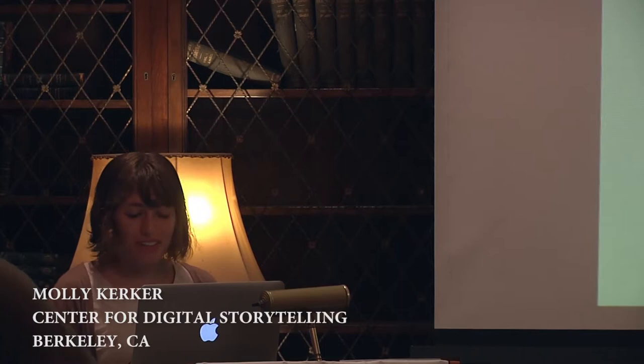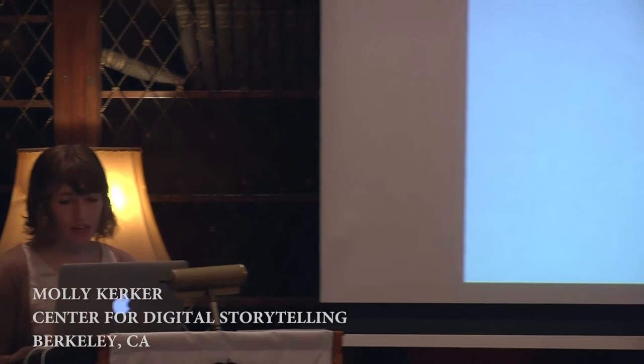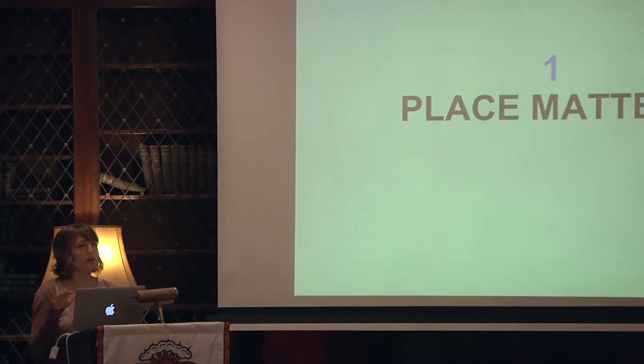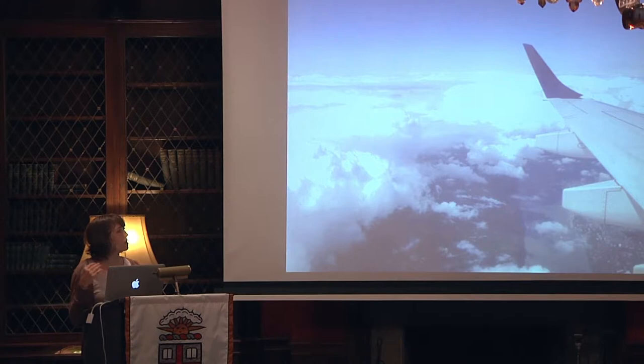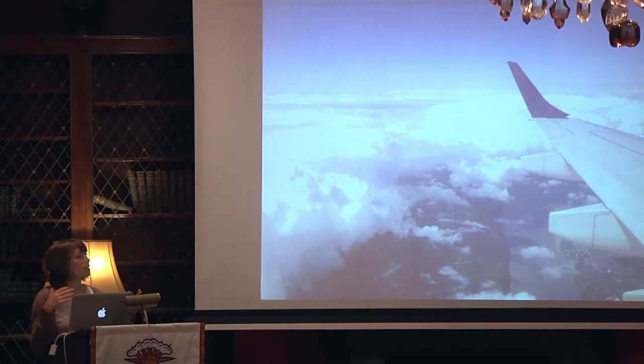I worked this summer at the Center for Digital Storytelling in Berkeley, and the first thing I learned is that place matters. I've only lived on the East Coast and have never lived in an urban area, so I was very intentional about moving to California this summer because I wanted to see the ways in which place mattered. The Bay Area was a particularly interesting place to be this summer considering what's happening with the tech boom, gentrification, and for cultural institutions and how they're being influenced — a lot of entrenched institutions actually going under because of all these changes. I didn't have an office, so I spent most of my time out in the city in coffee shops, parks, and exploring different cultural spaces.